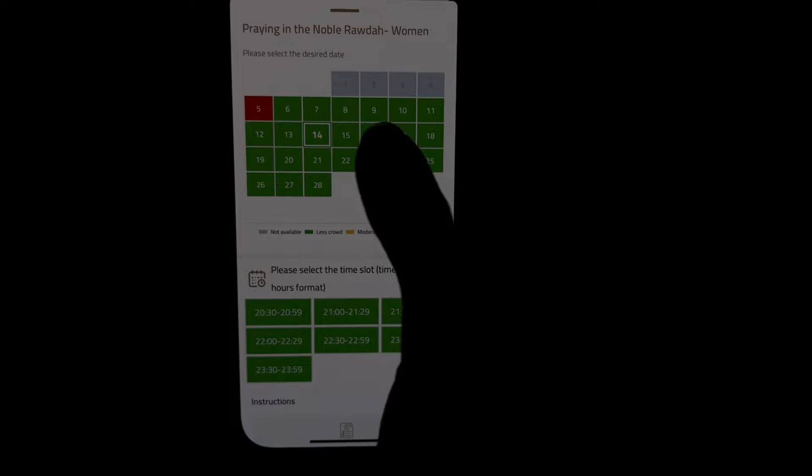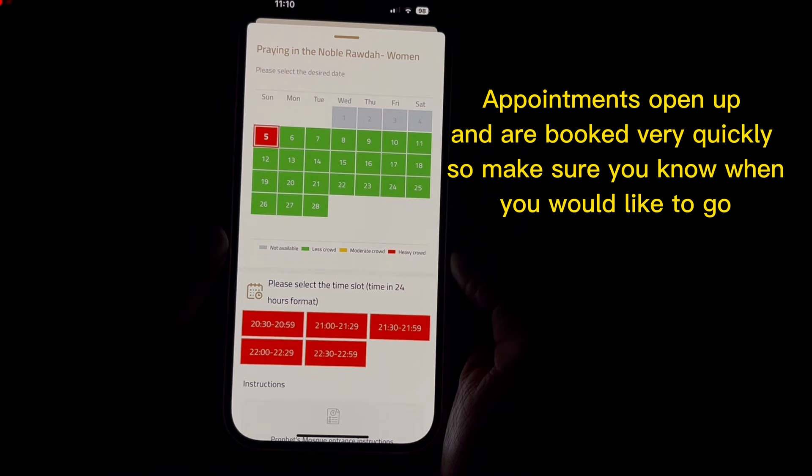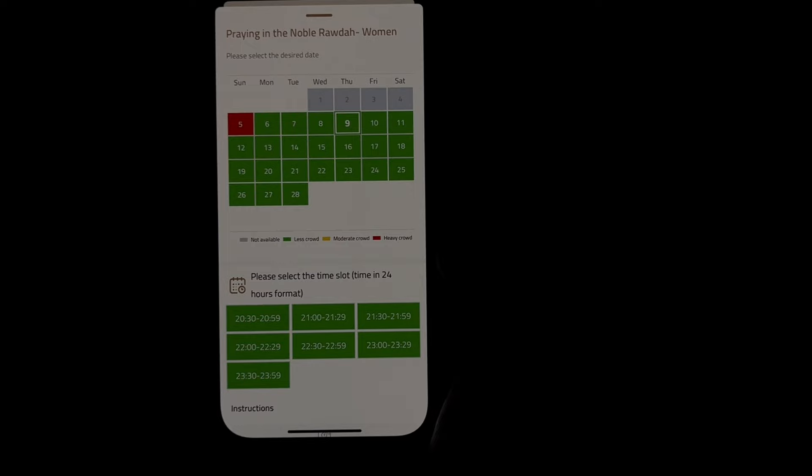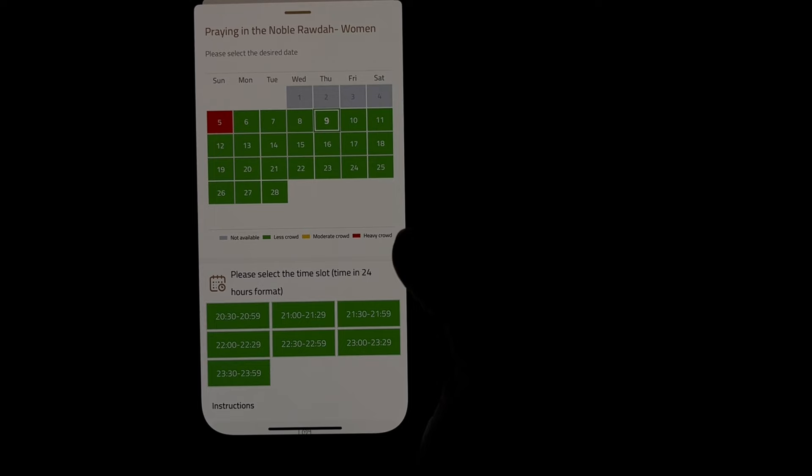When you open the app to check dates, this is how it looks. We were in Medina from February 8 to 10. The red means it was very busy and a lot of the time slots are booked. Green means it is low crowd and not a lot of people have booked that time. We wanted to book our appointment on February 9. Female time slots are from 8:30 p.m. to 12 a.m. in the night.